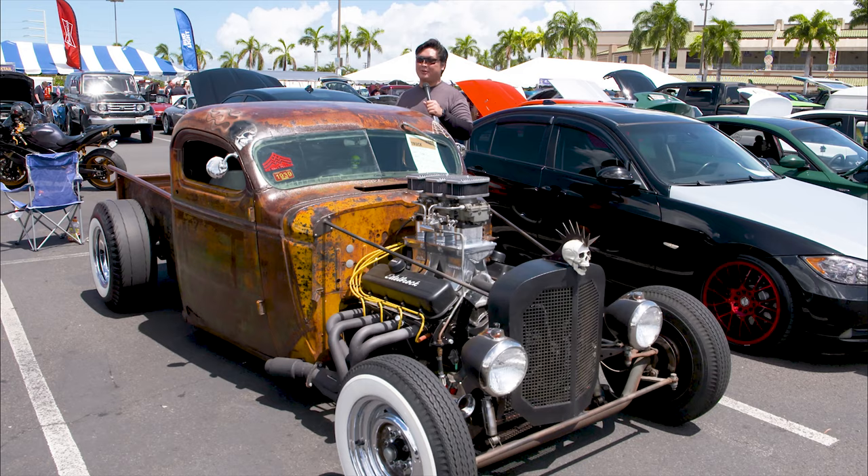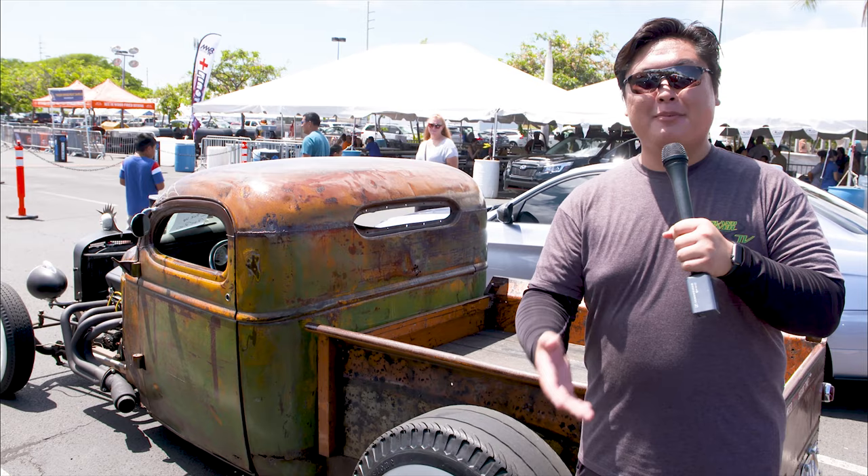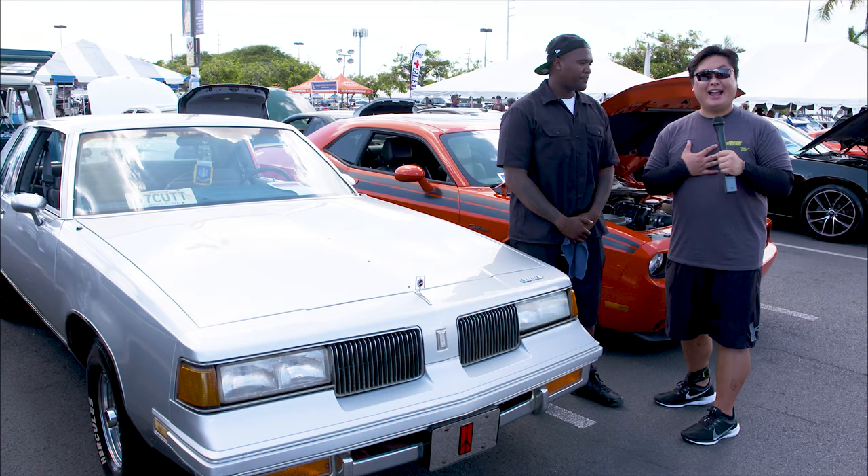Here's another vehicle I have not seen: a 1939 GMC pickup Rat Rod. If the Mad Max Apocalypse ever hits, you'd most definitely be styling in this. It took me a little while to find the gas cap — usually it's around this area. You'll never guess where it is, but we'll tell you exactly where after we look at some more cars.